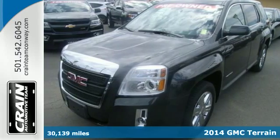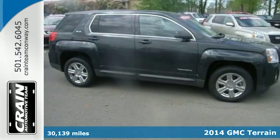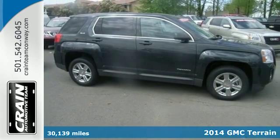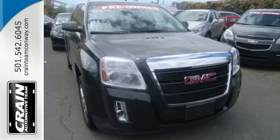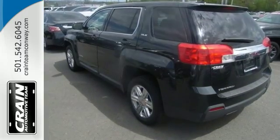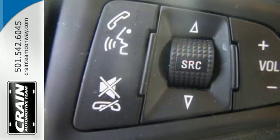Here's a 2014 GMC Terrain. It has practical refinement, power, and cargo space, plus nice amenities like a power driver seat, steering wheel audio controls, heated mirrors, fully automatic headlights, and stability and traction control.